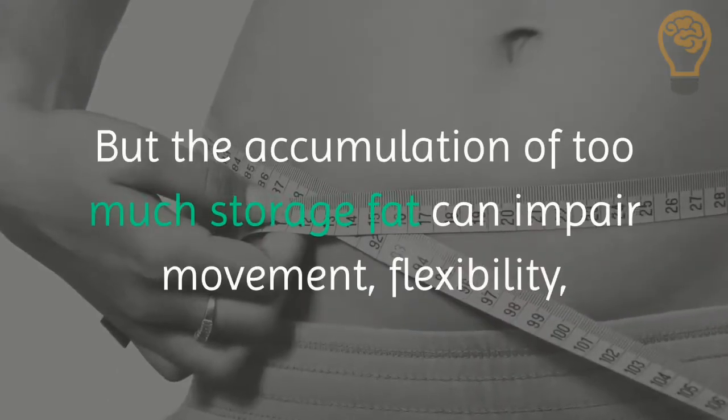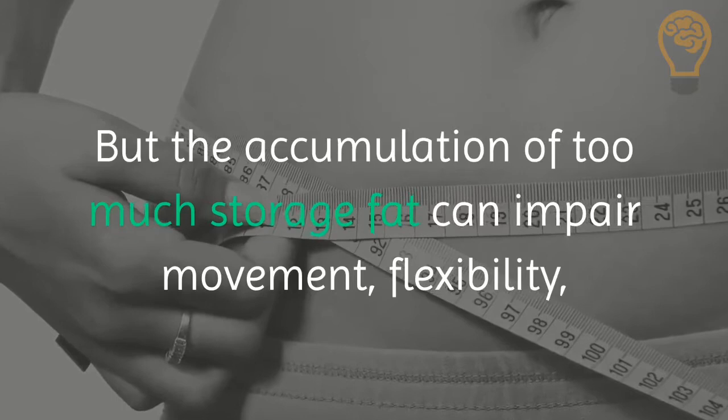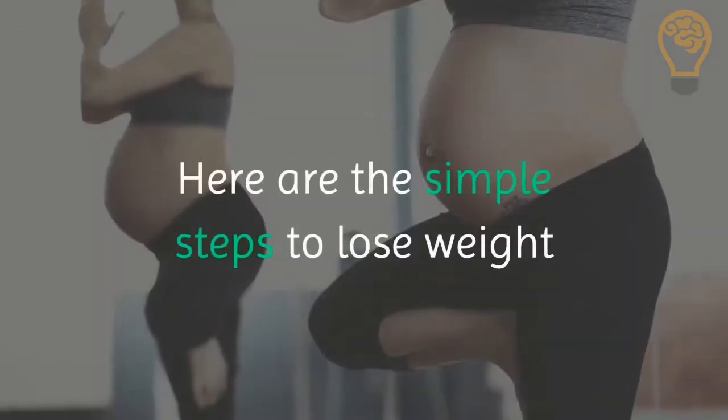But the accumulation of too much storage fat can impair movement, flexibility, and alter the appearance of the body. Here are the simple steps to lose weight.